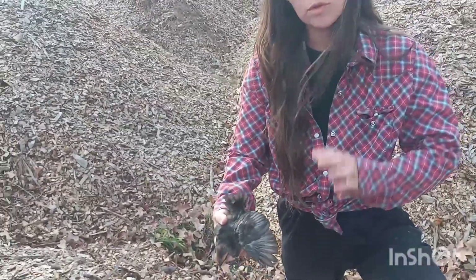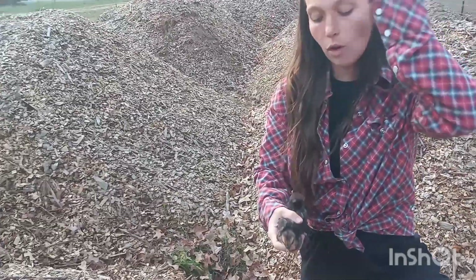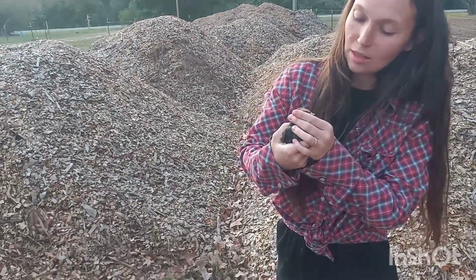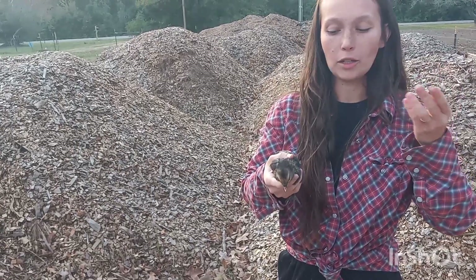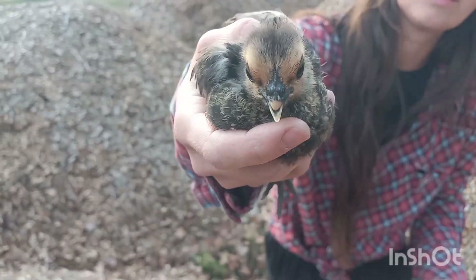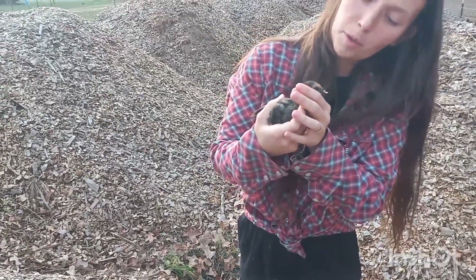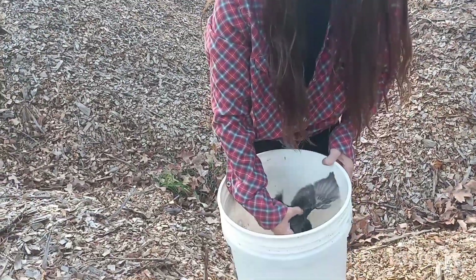Did you say some of the parrots at the zoo you worked at used to have that happen? From over-grooming by the parents. But that's not what this looks like — that had a distinct mark where it looked cut. This just looks like it didn't grow with the other one. She's got a little bit of an underbite, but it doesn't seem to cause any problems eating or anything like that.